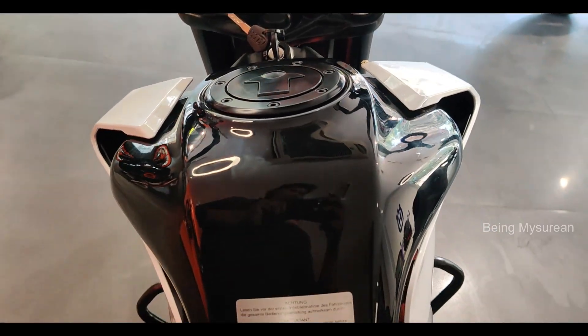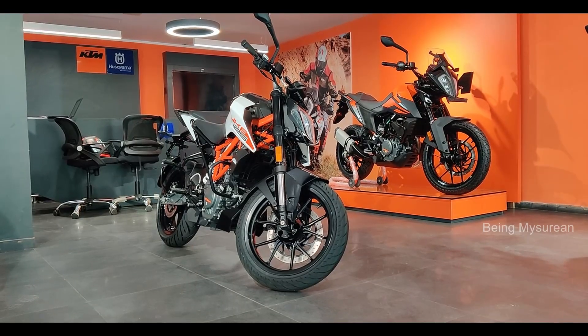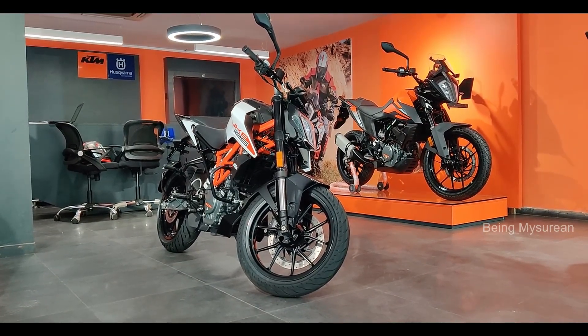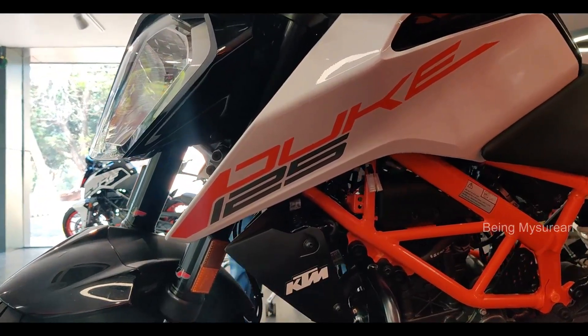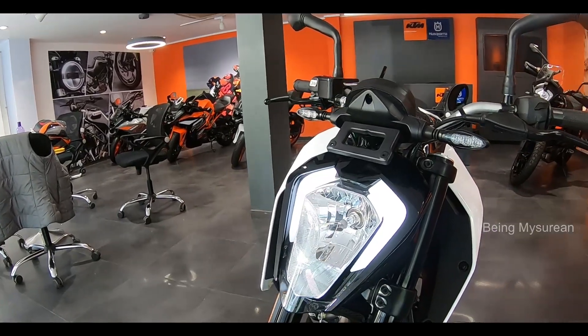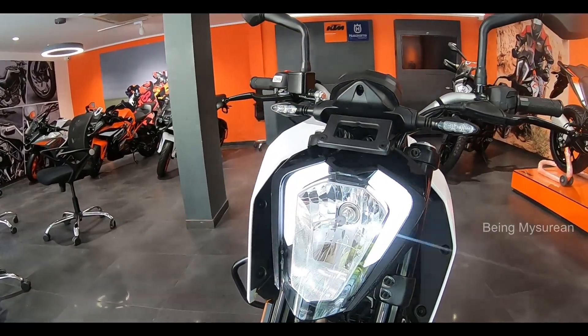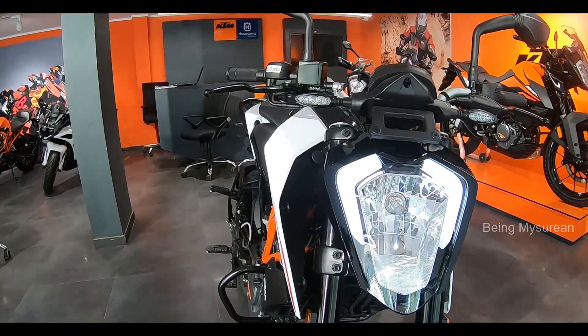The fuel tank capacity is 18.5 liters, with an expected mileage of around 40–45 km/l. The price is approximately 1.74 lakh rupees. Competing bikes include the TVS Apache RTR 160, Bajaj NS200, and similar segment bikes.